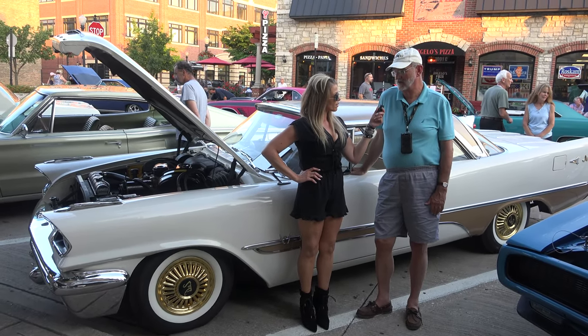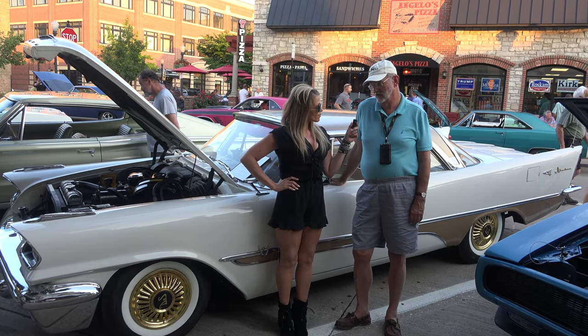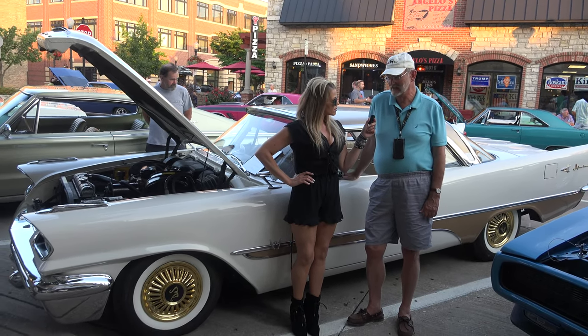I'm in Downers Grove and I'm with Frank Troost. And what did you bring tonight? I brought a 1957 DeSoto. How long have you had her? About 10 or 12 years.